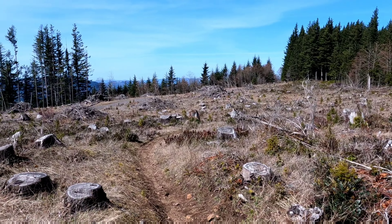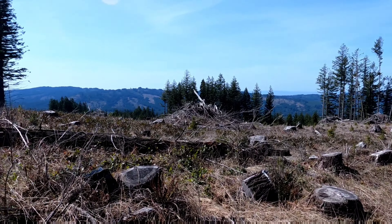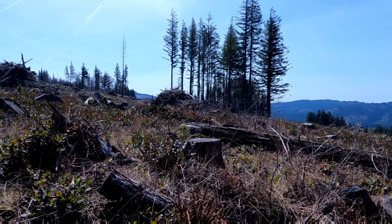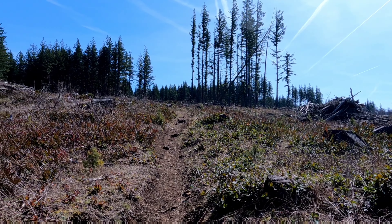This is not the most beautiful section — it's been clear cut. It's exposed and gets hot in the summer, but further ahead it's nice. It's worth it.